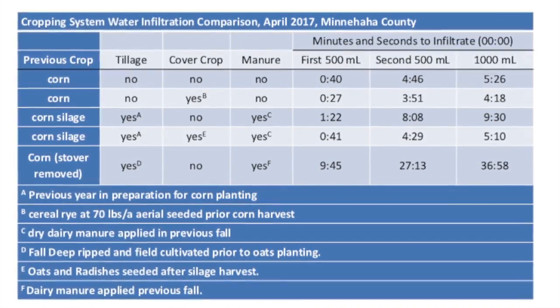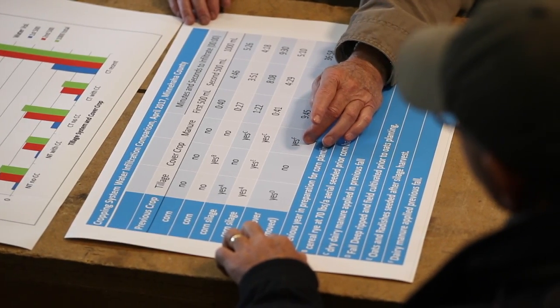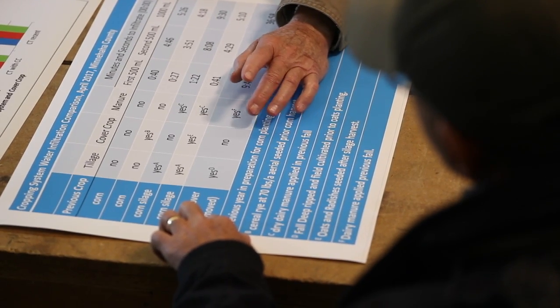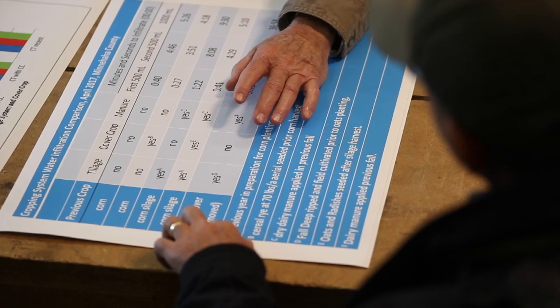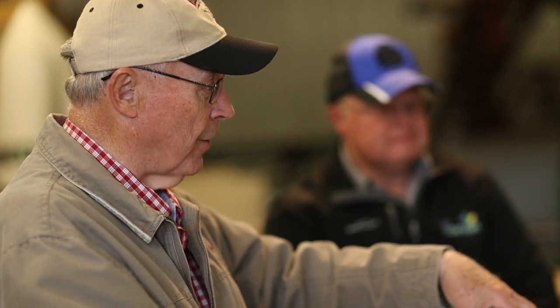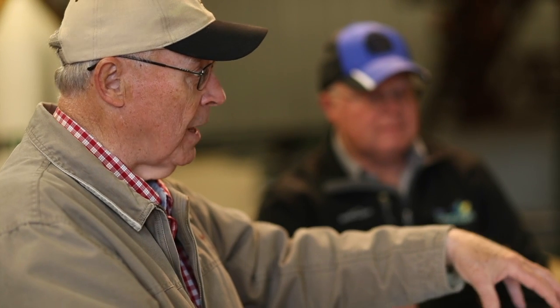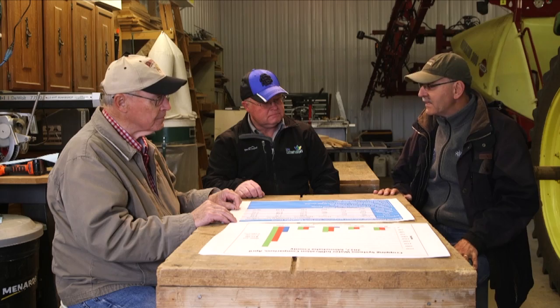And what about this corn stover land? This is the same gentleman's land. He had corn the previous year, removed the stover, and deep-tilled it last fall, then went through it again with a soil finisher this spring. He planted it into oats, and then we looked at the water infiltration rate on that land which had been recently tilled.